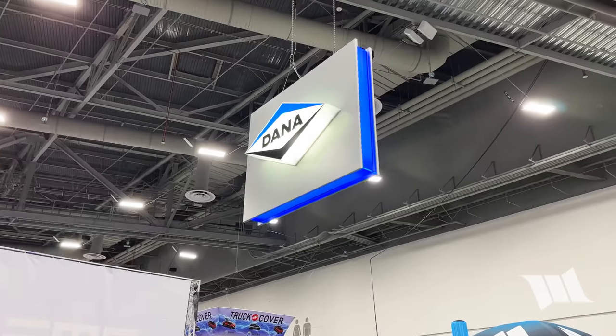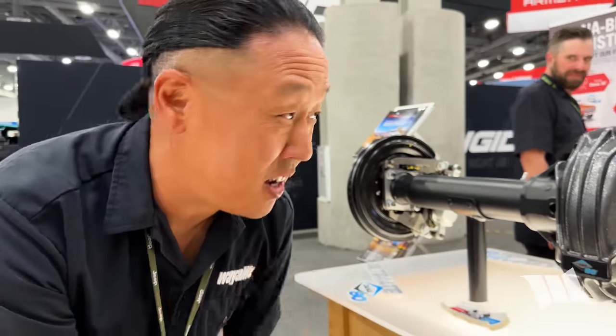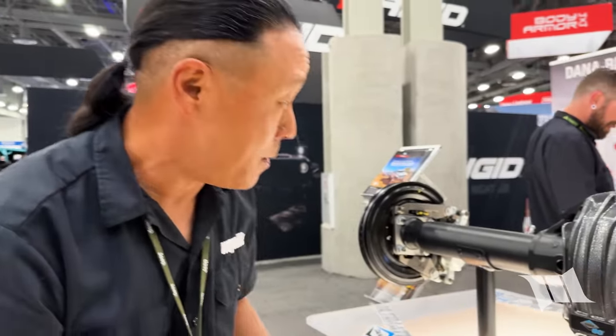Let's give Dana a look. This has been teased to us for a long time. Obviously there's nothing new about a Dana 80, but whether or not this thing is going to be put into production so that you could buy it — that's the question. Hopefully we'll find out.